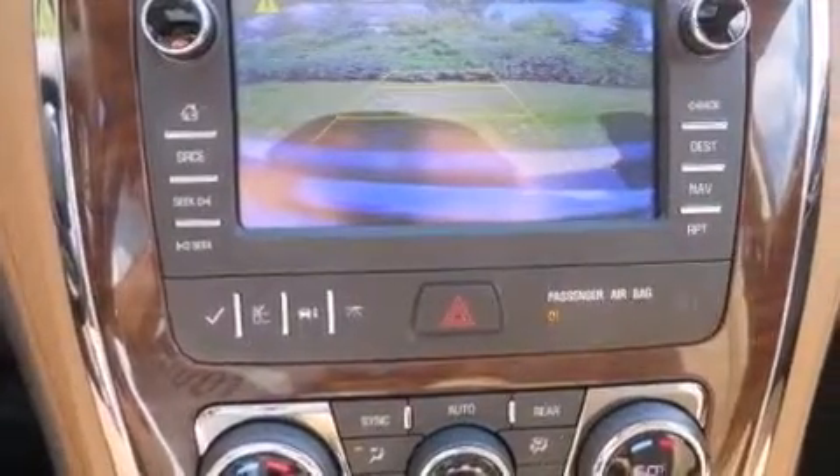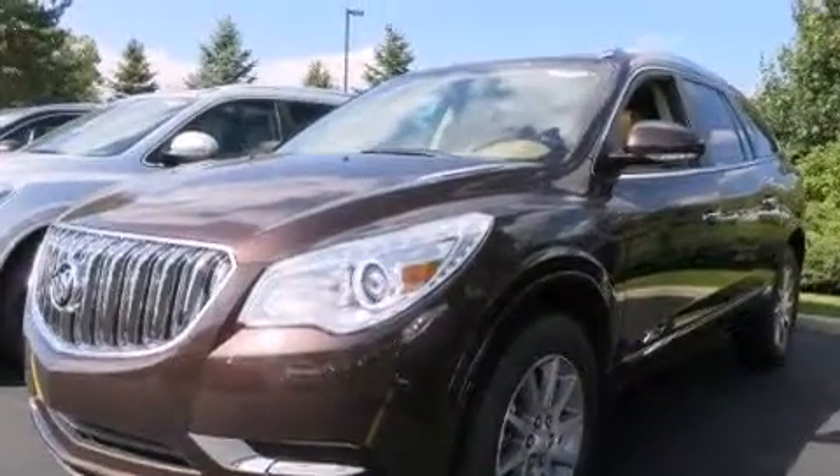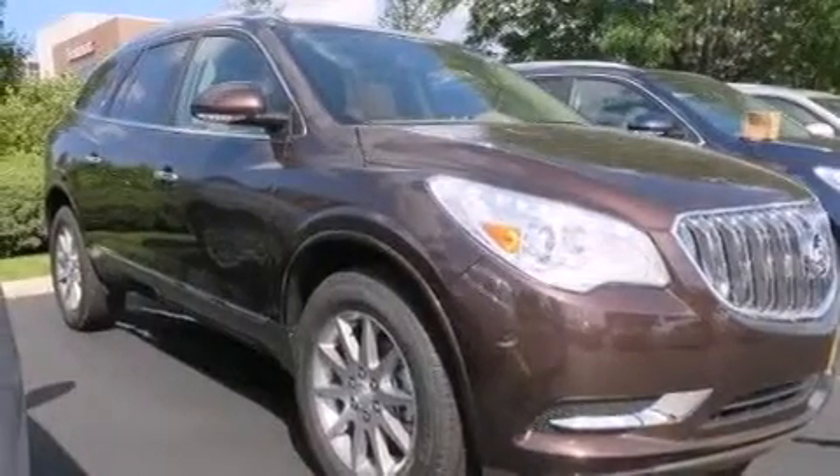The following features are also included: memory settings for the seat positions so you can recall your favorite alignment with the push of one button, dual power seats, cruise control, rear audio controls, a leather wrapped steering wheel, and rear curtain airbags.